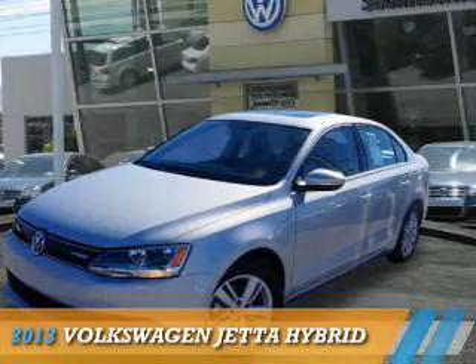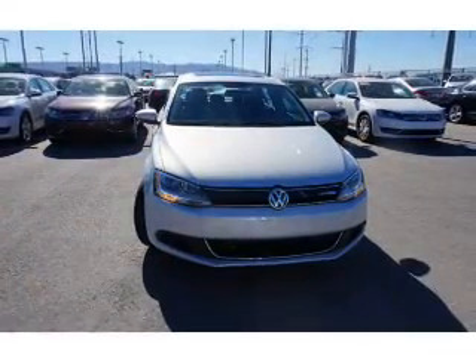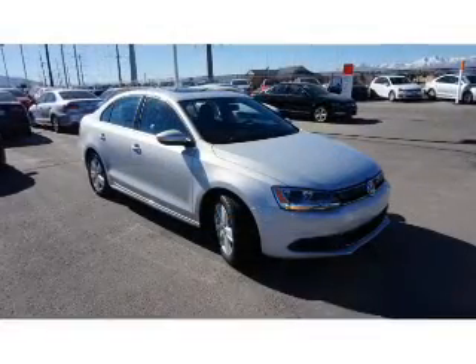Presenting the 2013 Volkswagen Jetta, it's powered by front-wheel drive, a 1.4-liter four-cylinder engine, and an automatic transmission.